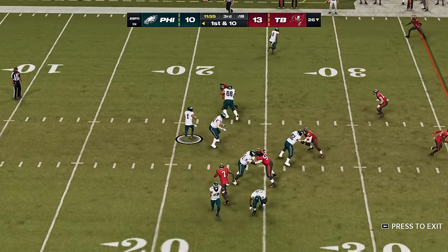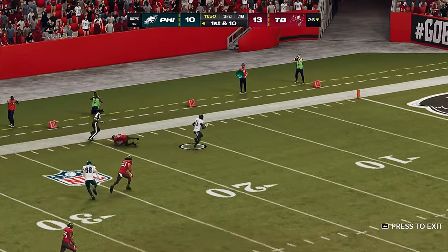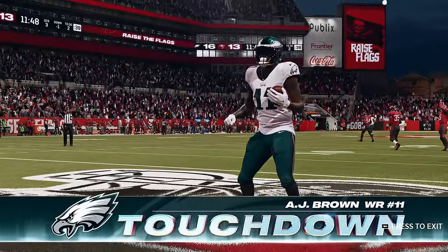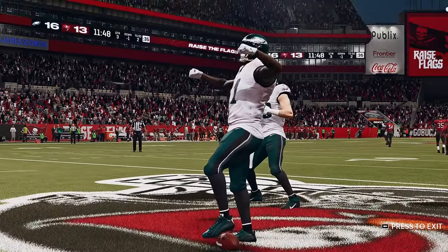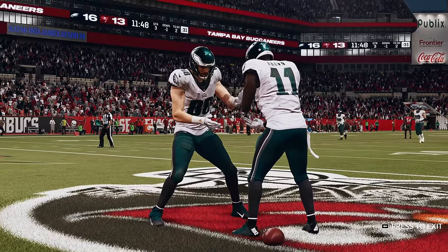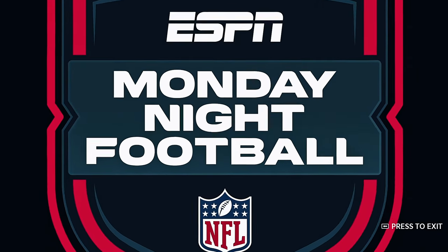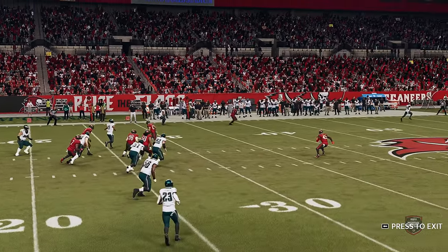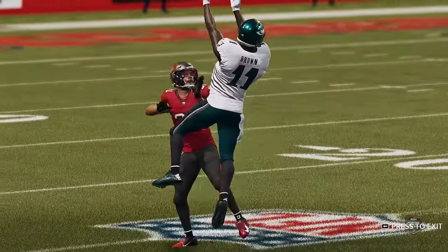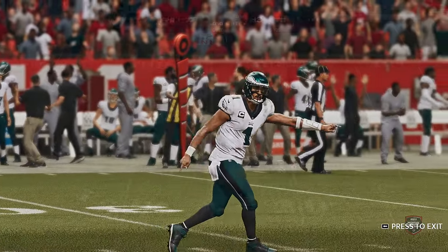First down Hurts, going deep for Brown — it's caught inside the 25. Touchdown, Philadelphia! A.J. Brown with his second touchdown of the season and the Eagles come right out of the locker room and score in the opening minute of the third quarter. They used play action there and set it up nicely — he can flat-out fly and they hit him downfield. It doesn't take much to create that extra bit of space that a guy of his speed needs.